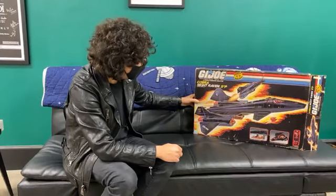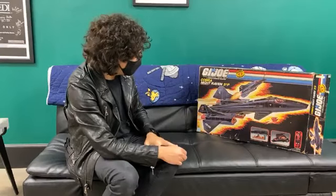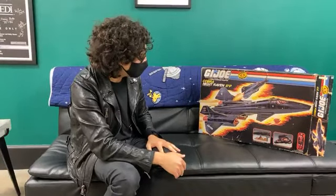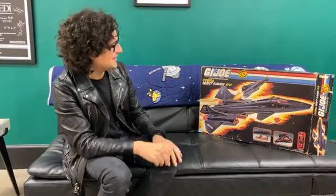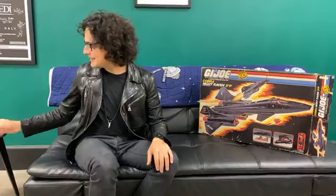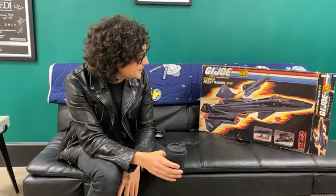Hello everyone, this is Sean Ninas, owner of Dallas Fitness Toys. This is DVT Episode 1, Talking Toys While Getting Coffee, and this is Scott Tucker. We are going to be talking about the 1986 Hasbro G.I. Joe Cobra Night Raven that originally retailed for $24.99.